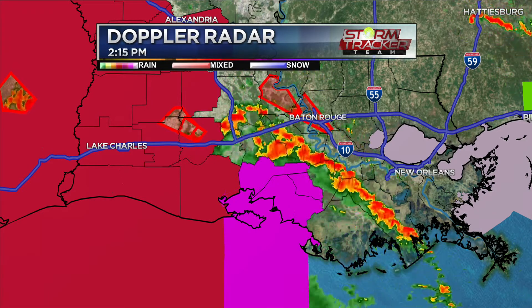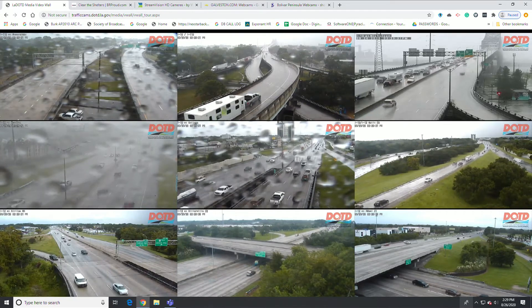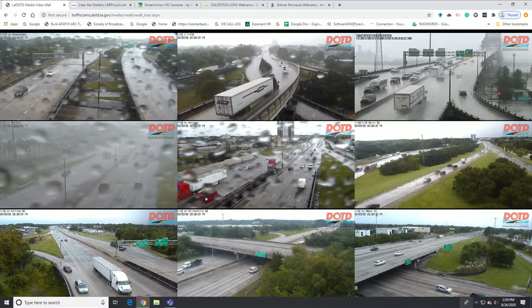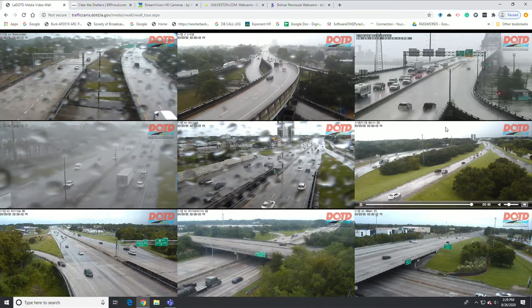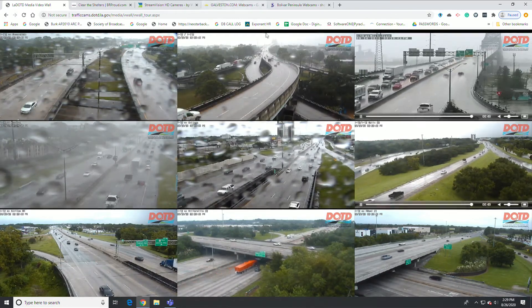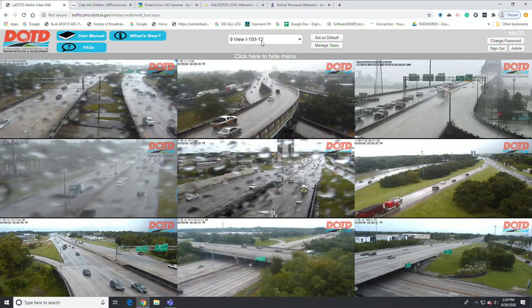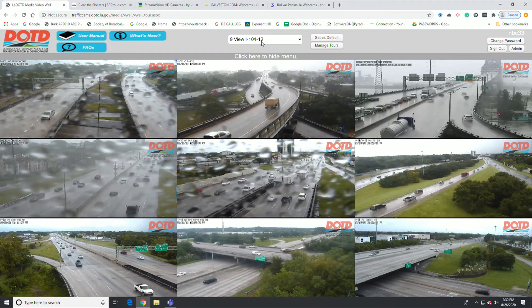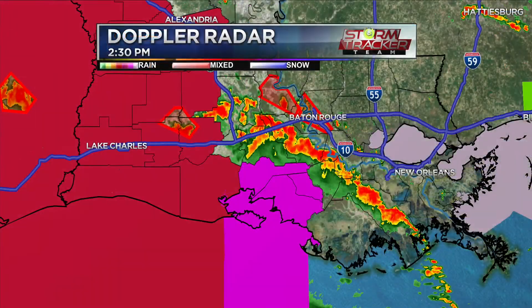Looking at traffic reports: Burbank Drive between Westdale Drive and Ben Hur Road is temporarily closed because of a fallen tree. That's just outside the LSU campus where they put all the new buildings. There is a fallen tree across Burbank Drive and it's currently closed, so you'll need to bypass the area and go back up to Pecans and take Starring to get around it.